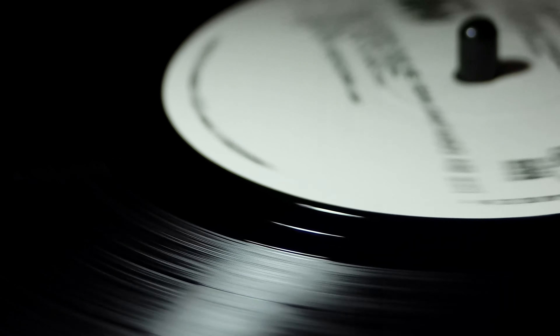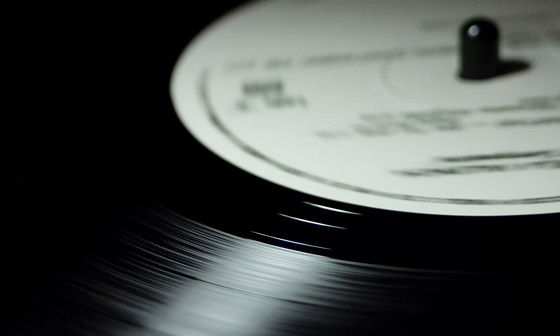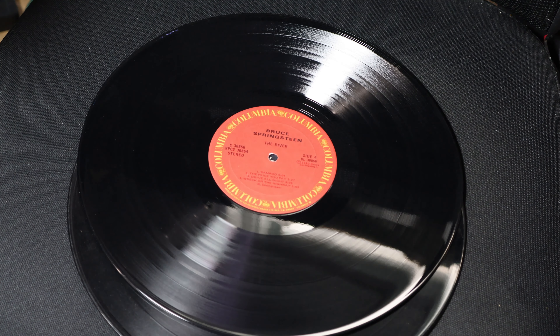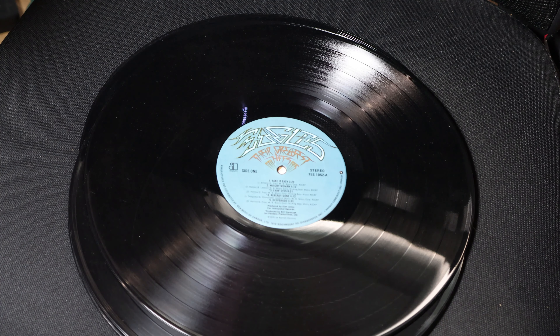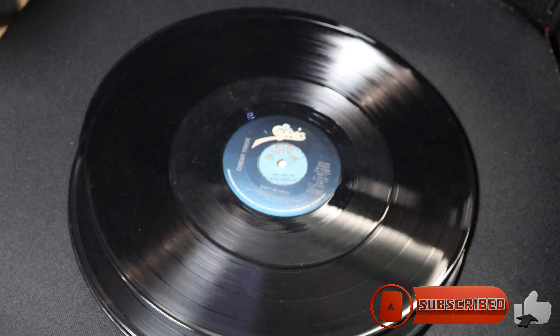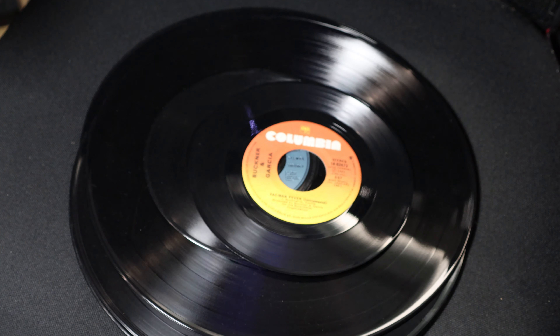In 1948, Columbia Records introduced a 33 and one-third RPM long-playing record, later abbreviated as an LP. It was made of vinyl instead of shellac. Vinyl was lighter, more durable, and had better sound quality. LPs could hold up to 20 to 30 minutes of music per side, making them perfect for albums rather than single tracks.